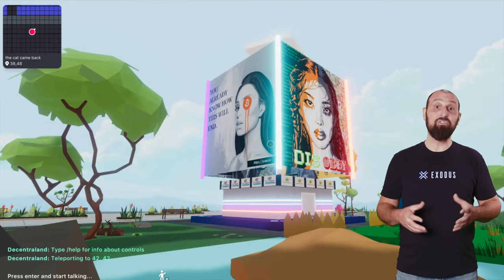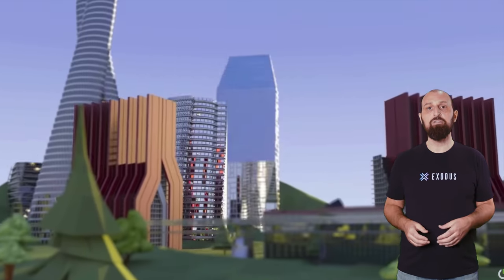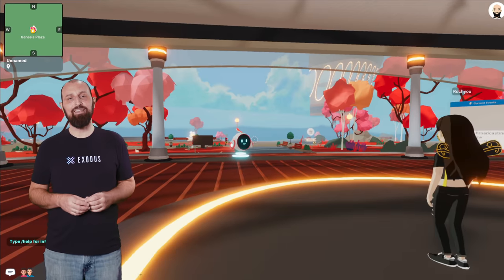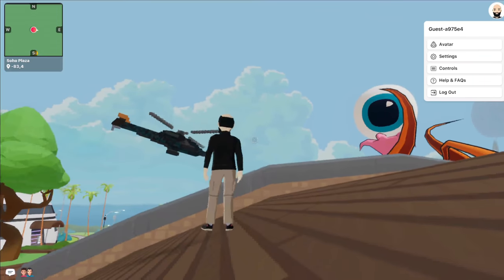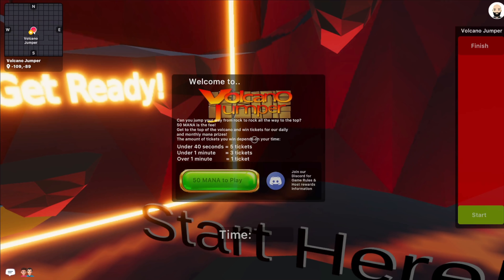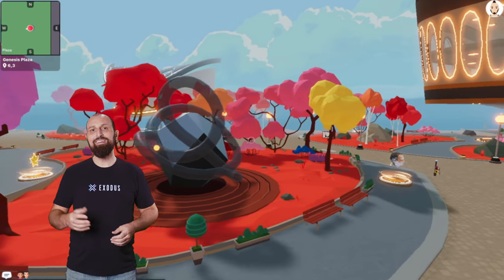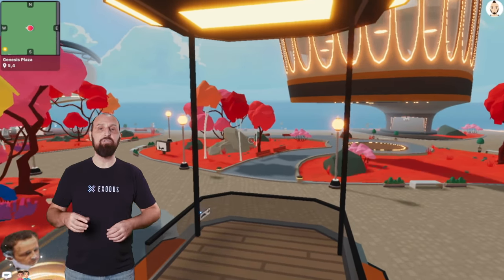Decentraland is a fully decentralized 3D virtual world where people can own and develop their own virtual land, or they can wander around and interact with what other users have created, as well as other people that are exploring Decentraland at the same time. The landscape can include anything from static 3D scenery to interactive objects, buildings, art, games, or massive events that attract thousands of users. So while Decentraland isn't necessarily a revolutionary product, if we dig a bit deeper you can see how Decentraland brings a new paradigm to the virtual world.